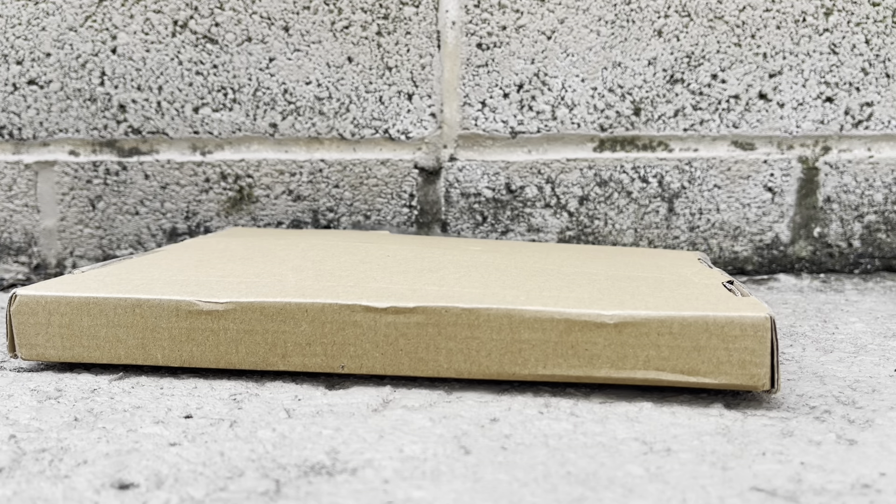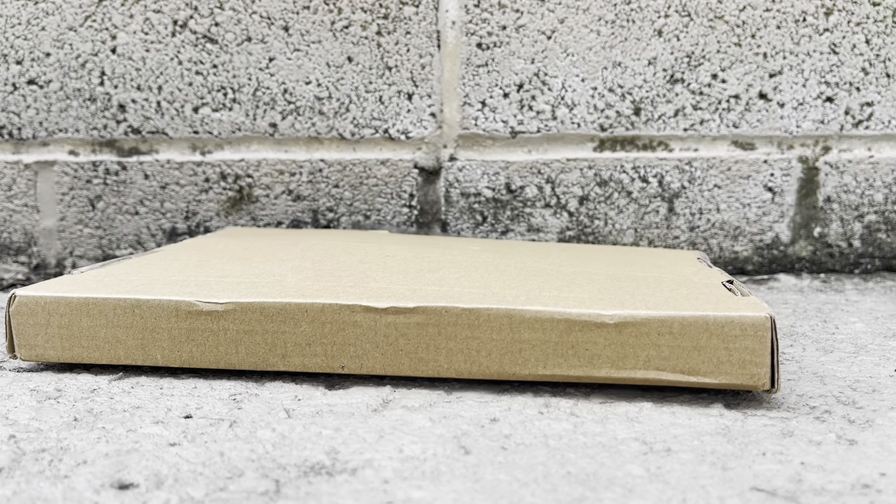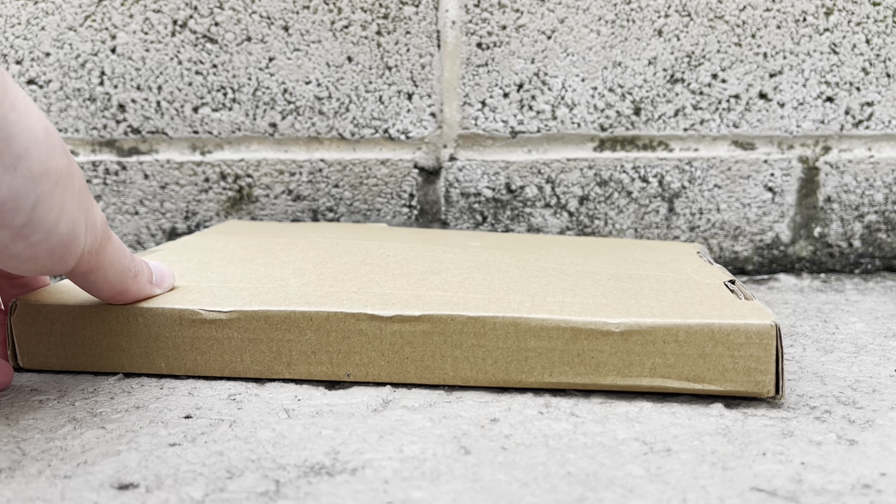Hello YouTube, Lasko here, and today I will be unboxing the Safari LTD Rottweiler, which was oddly thrown in this very tiny envelope.